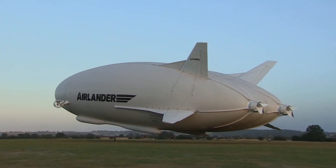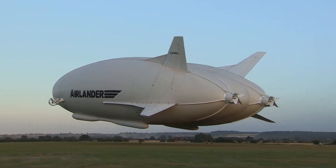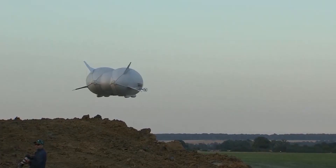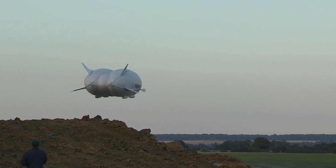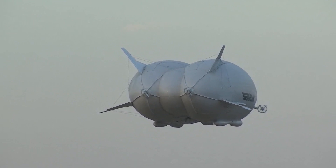The 302-foot Airlander is a hybrid of a blimp, helicopter and plane. It can reach 16,000 feet, travel up to 90 miles per hour and stay airborne for up to two weeks — capabilities which make it ideal for surveillance.